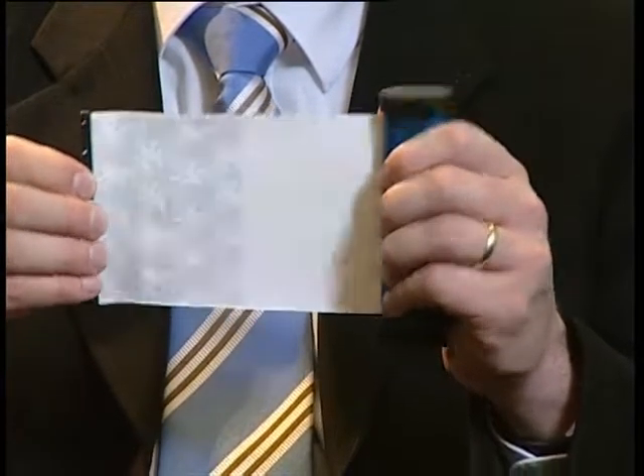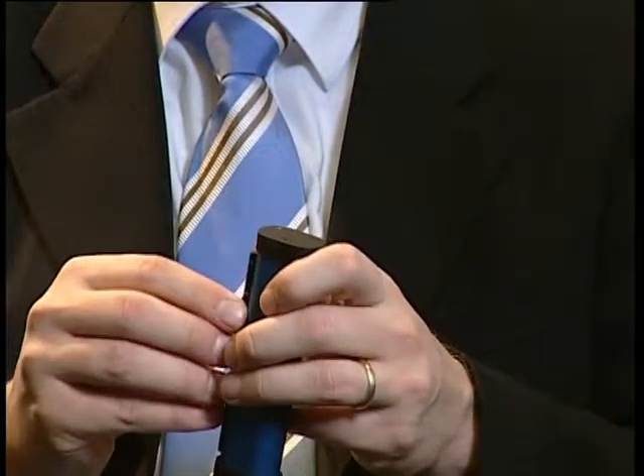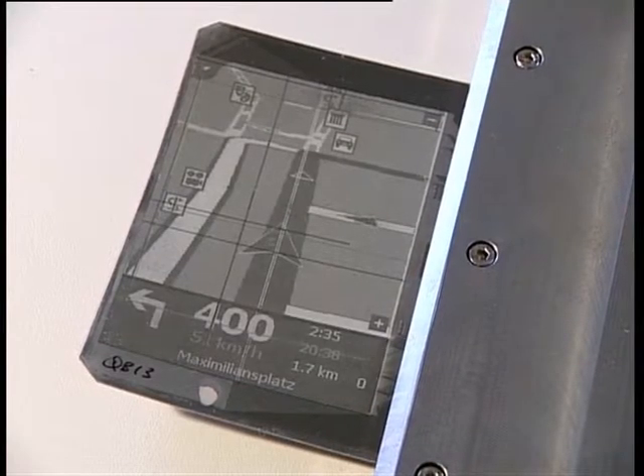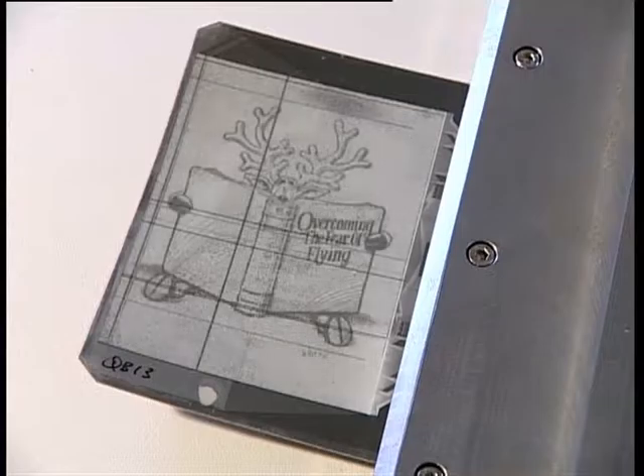We created a very thin and flexible active matrix display. This display is very thin and very rugged. One product you can think of is a display such as this — you can carry this around, roll it out, and roll it back in, so you have a large display when you need it, but only a small device to carry around when you don't.